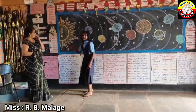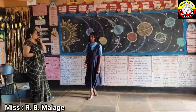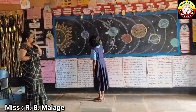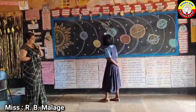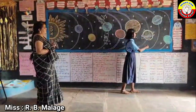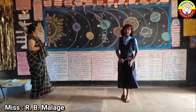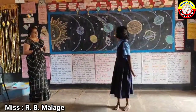This is the picture of Sun. These are planets. First one is Mercury, next Venus, Earth, Mars, Jupiter, Saturn, Uranus, Neptune. There are eight planets in the solar system.